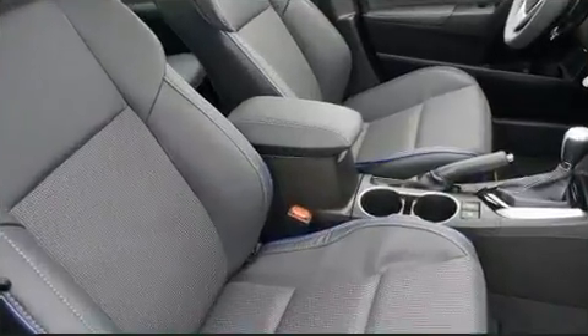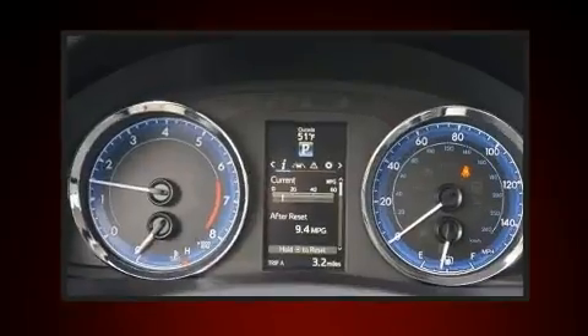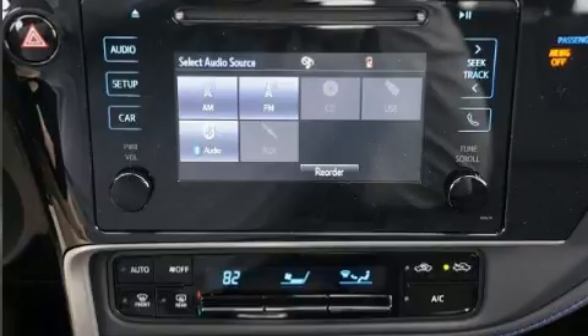A split folding rear seat and premium sound drive with six speakers provide you and your passengers a sensational audio experience. Toyota also prioritized safety and security.